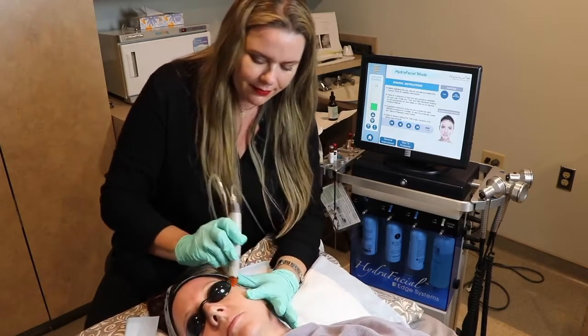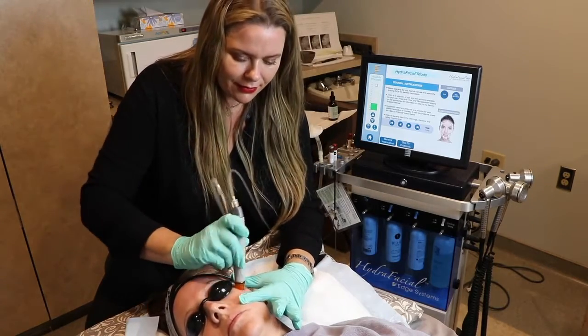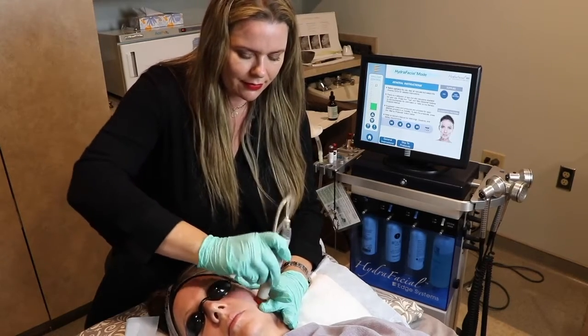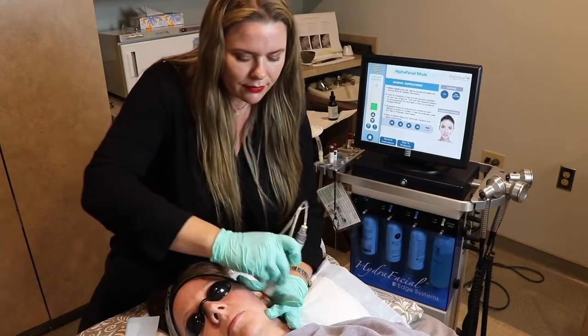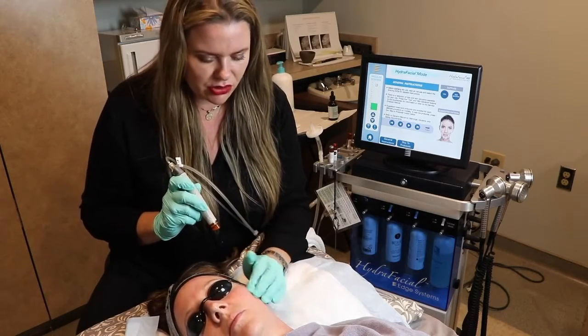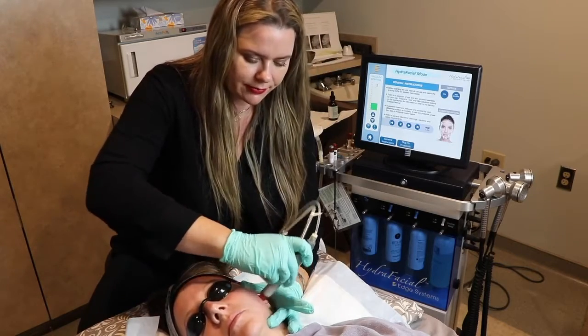We're also going to do the Glysal booster — that's glycolic salicylic acid, which is a bit tingly. That's going to really decongest the skin, dissolve any sebum, oil, and debris in the pores, and exfoliate the top layer of the skin. It helps with extractions as well — it basically sucks out the dirt and debris from pores and uses chemical exfoliants to dissolve any debris and dead skin.